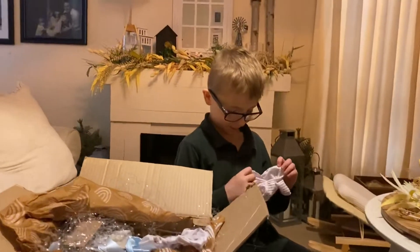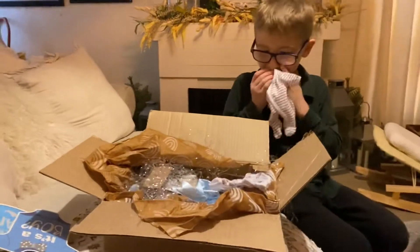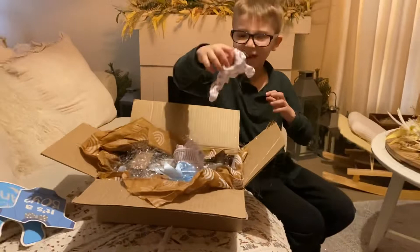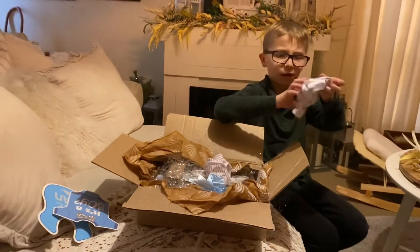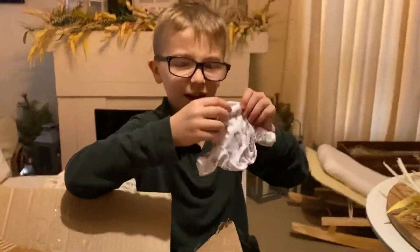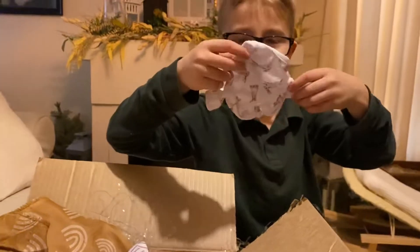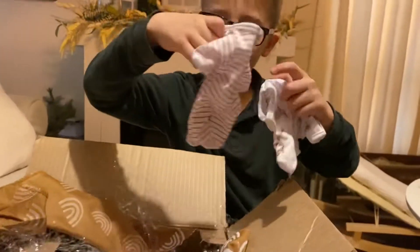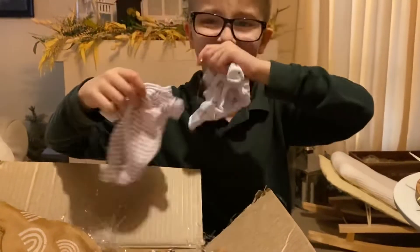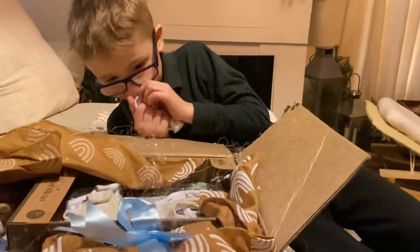Just so everyone knows, my sweet little boy has autism, okay, so he can be very sweet sometimes. Okay darling, what else did you get in there? You can't wear it — it's for your baby. It's got little bunnies on it. It is so tiny!